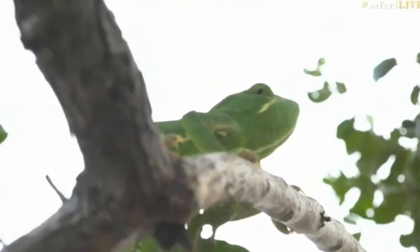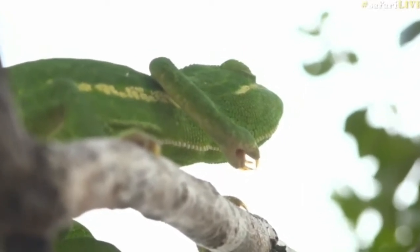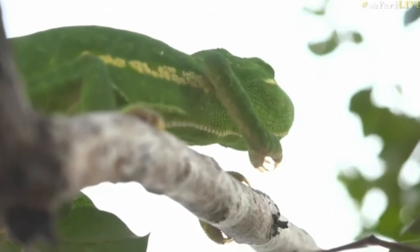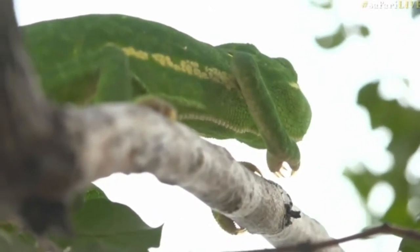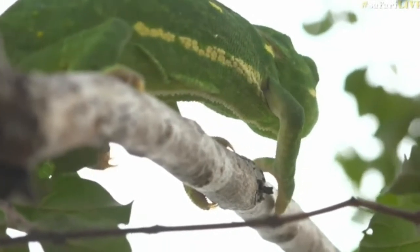It's obviously very successful because it's so big. Look how it moves — you see that staggering motion they do, so that they blend in slightly with the branches and the movement of the branches. It's all to try and evade predators.